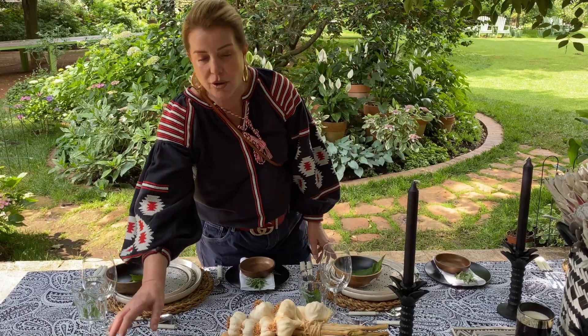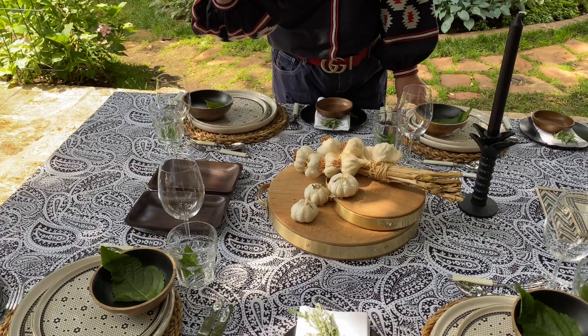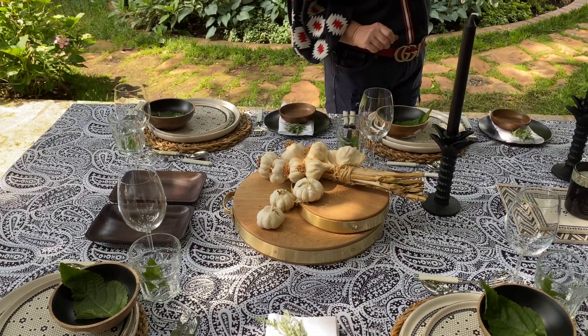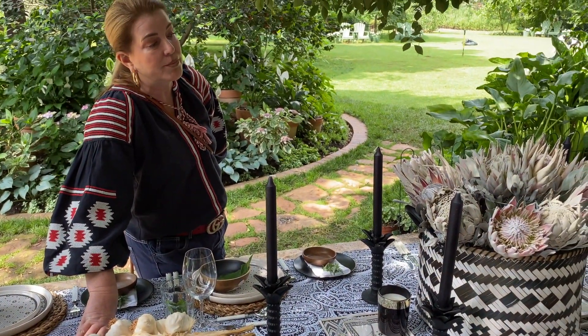In the bowls you can put olives, oil and vinegar, chili, or whatever is going to be perfect for the meal. In this basket I've put some proteas which I've actually spray-painted white.